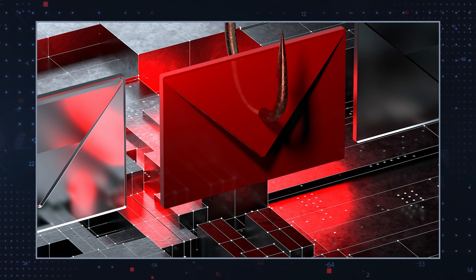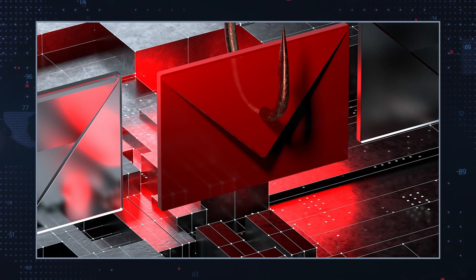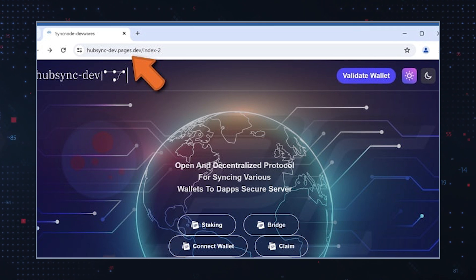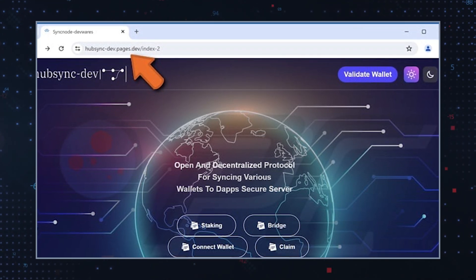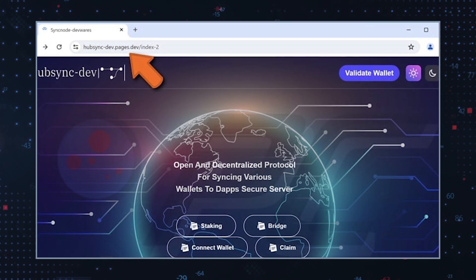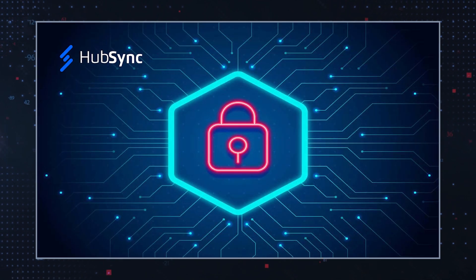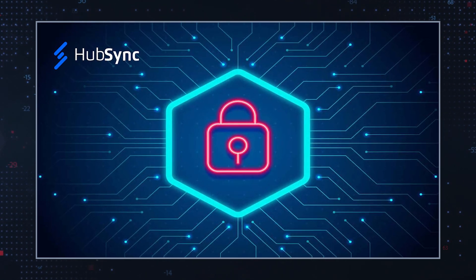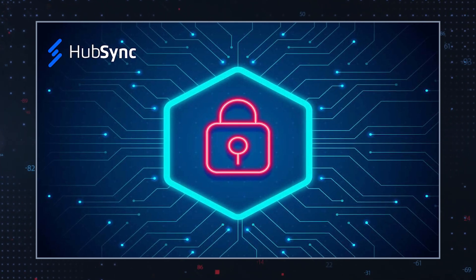Phishing messages often mimic trusted entities and use urgent language to compel users to act quickly. The HubSync.dev scam, for instance, may look credible. The message contains a link to HubSyncDev.Pages.Dev, a fraudulent website designed to harvest login details. The name of the website is very similar to a legitimate HubSync page, but the original website has nothing to do with this scam.